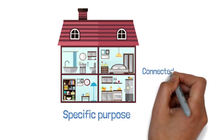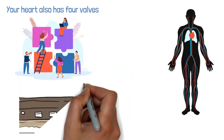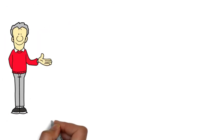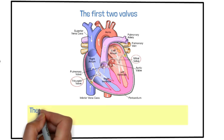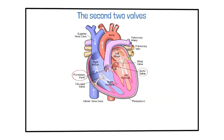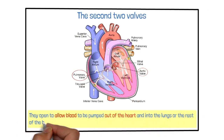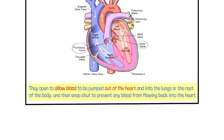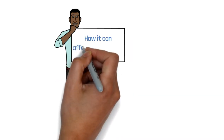Your heart also has four valves that work together to keep blood flowing in the right direction — think of them like the locks on a canal that prevent boats from going the wrong way. The tricuspid and mitral valves are located between the atria and ventricles; they open to let blood flow from the atria into the ventricles and close tightly to prevent backflow. The pulmonary and aortic valves are located at the exit points of the ventricles, opening to allow blood to be pumped out and snapping shut to prevent backflow.